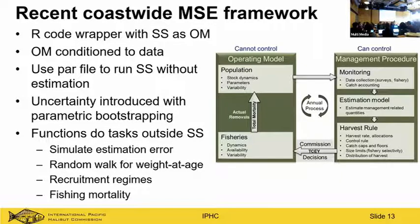We used Stock Synthesis as the operating model, but not the exact configuration used in the assessment. As Andre mentioned, we did make a few 'deadly sins' in doing this, but it was a great way to show stakeholders an example of MSE. Our approach was an R wrapper around Stock Synthesis, calling functions to create input files and examine output, but it was a bit cumbersome and unfortunately not generalized.